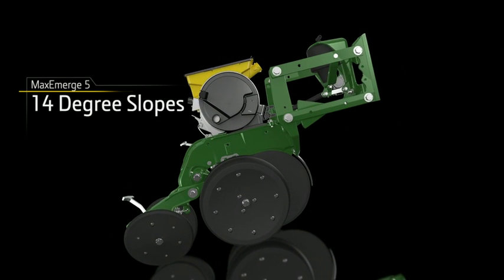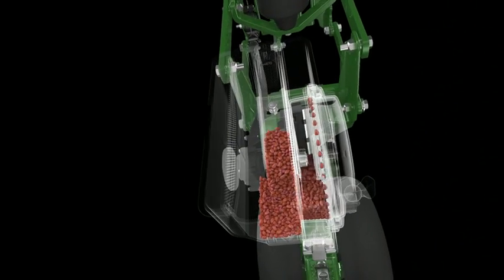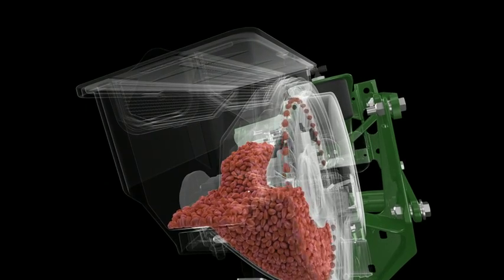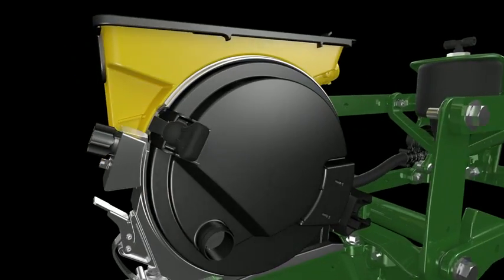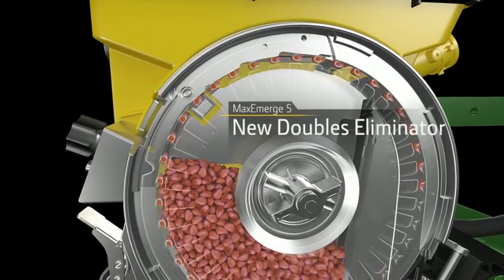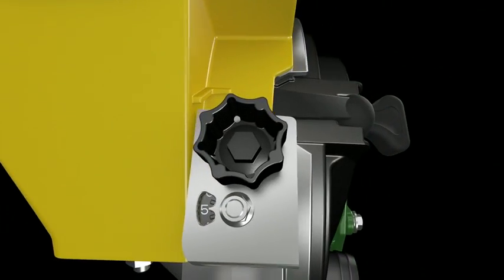Even on rolling terrain and side hills, Max Emerge 5 makes every seed matter. See how the seed pool stays completely full on an incline. If your field happens to slope and contour, your seed population will not be affected — not in the least. You can plant as confidently in these conditions as you would on flatland.